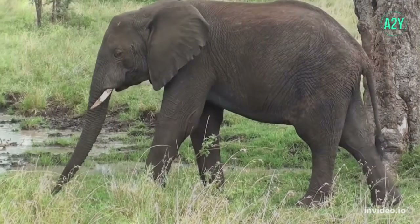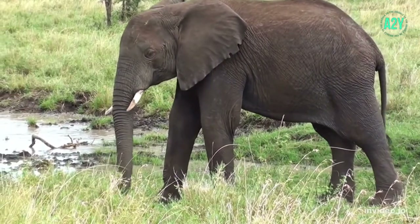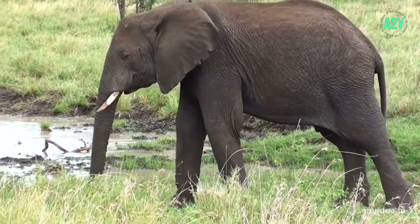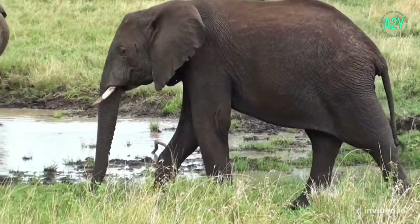The skin of the African elephant is more wrinkled than the Asian elephant. In addition to their tusks, elephants will have four molars.